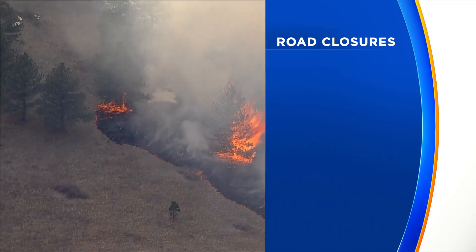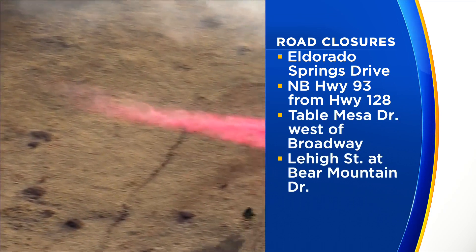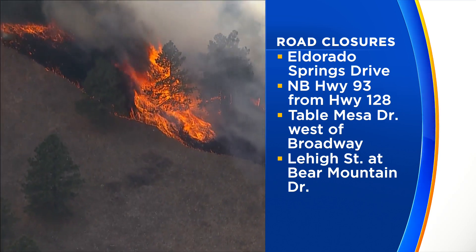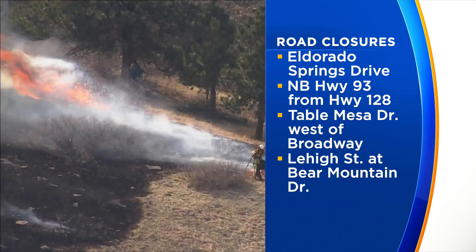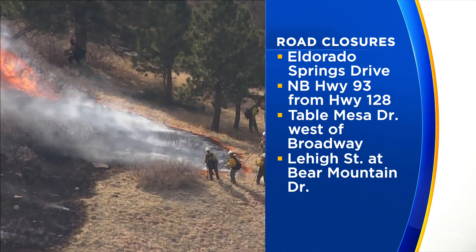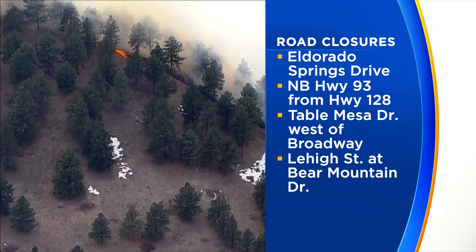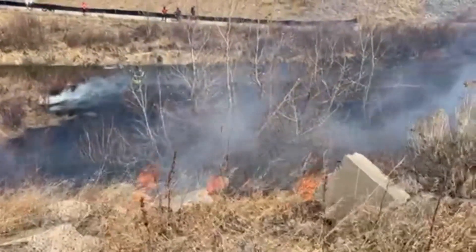There are some road closures in that area still at this hour to keep roads clear and make it easy for crews to get to the fire scene. Closed roads include El Dorado Springs Drive, northbound Highway 93 from Highway 128, Table Mesa Drive west of Broadway, and Lehigh Street at Bear Mountain Drive. A number of smaller fires also sparked amid those dry and windy conditions today.